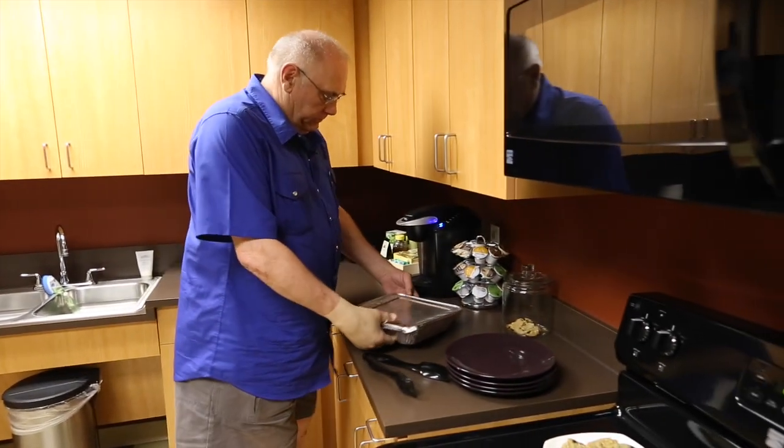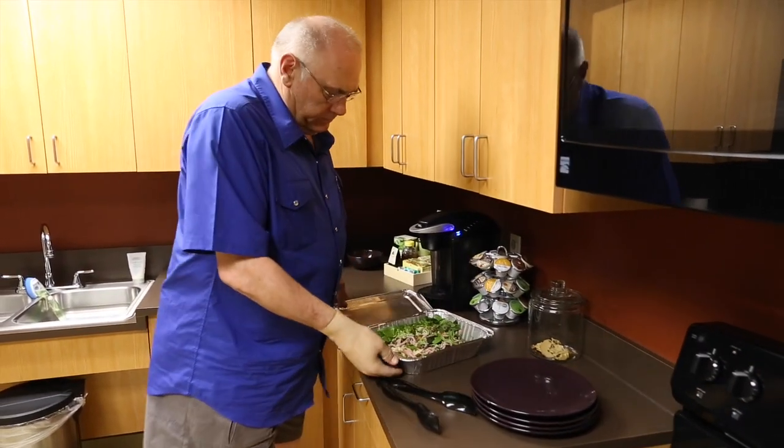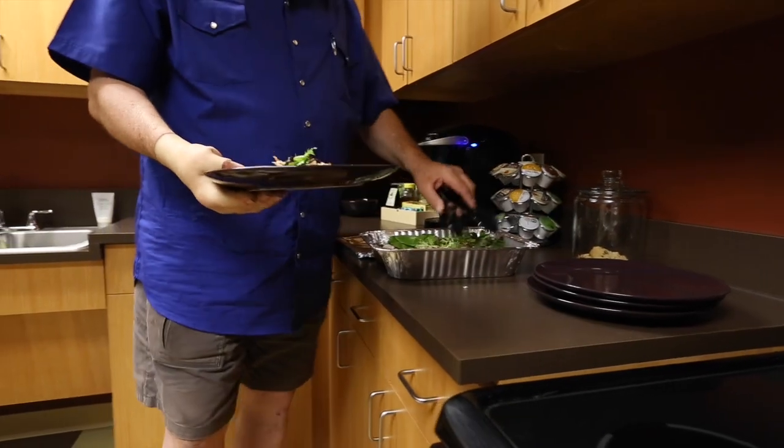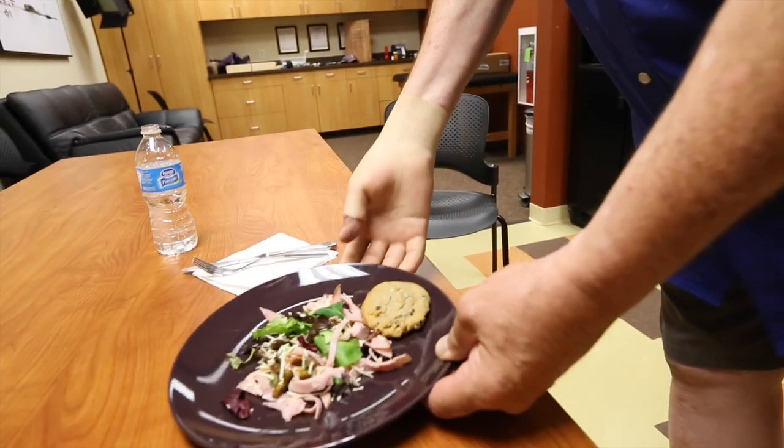Like the barbecue I went to this weekend — everybody noticed that I had a hand again. Everybody was pretty impressed with the detail of it and the function of it.